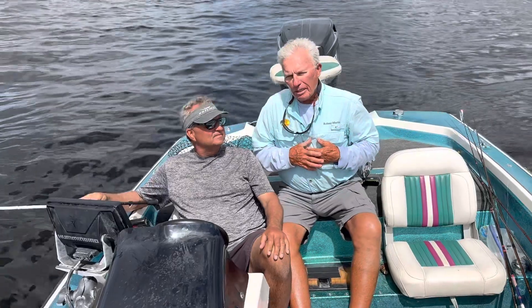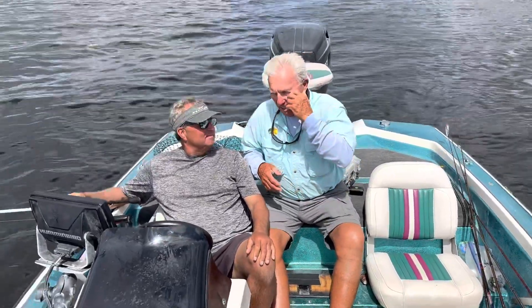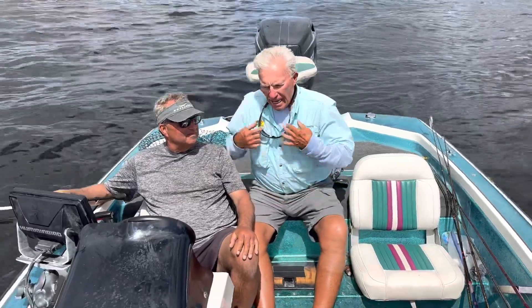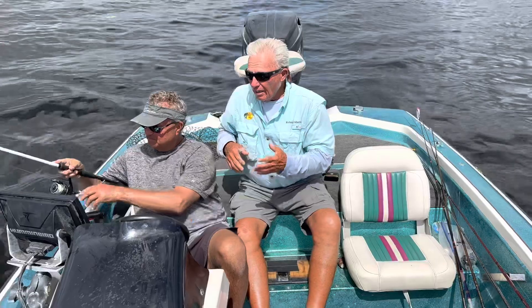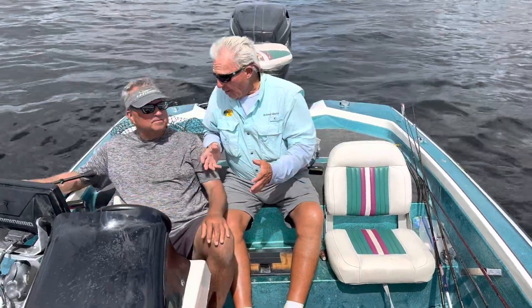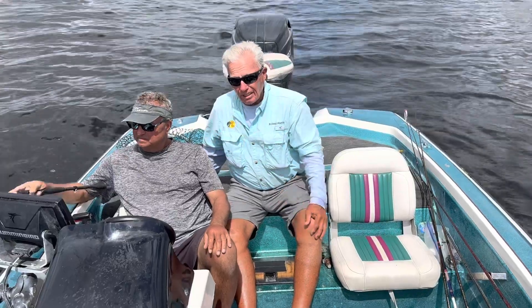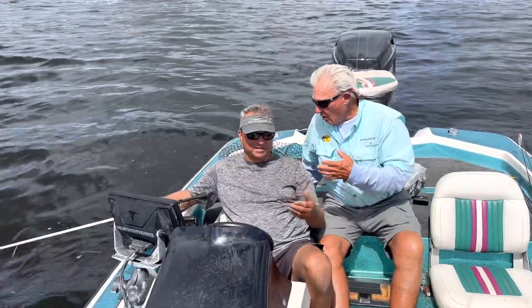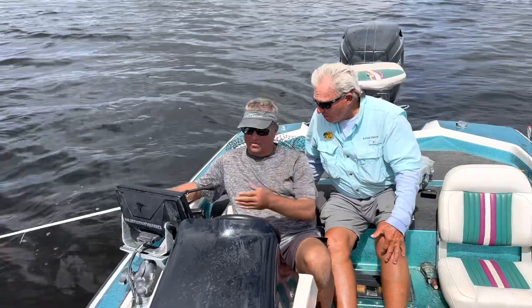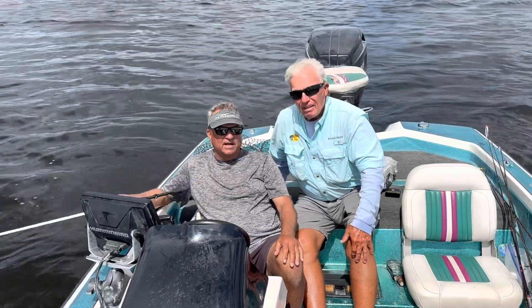Now, I'm a power fisherman, and I'm used to throwing the lily pads and using a big flipping stick and all that — and that's still a viable thing, you can still win tournaments that way. But half the tournaments right now are being won this way, by far — by the young kids, particularly the video gamer kind of kids out of high school and college. If you don't learn this technology, you're getting passed.